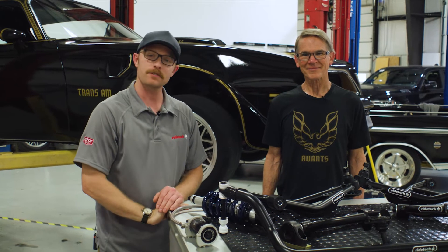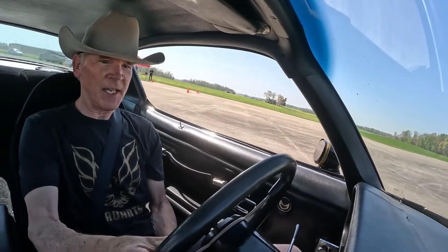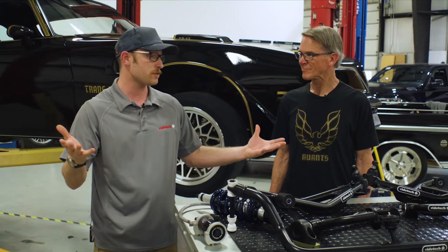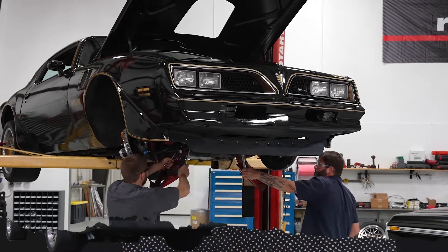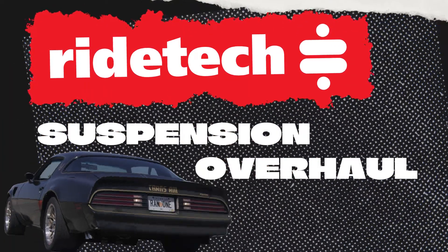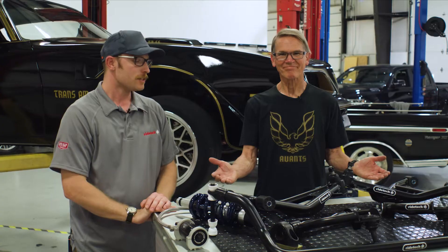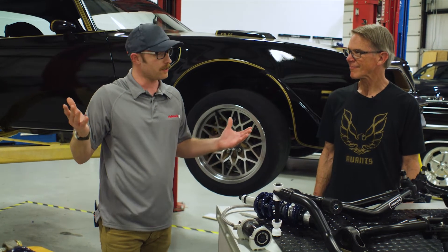What's up YouTube? On today's episode we're in the RideTech R&D facility and we're going to be talking with Randy Pope. It's about all the suspension products we're about to put on his Bandit Trans Am.